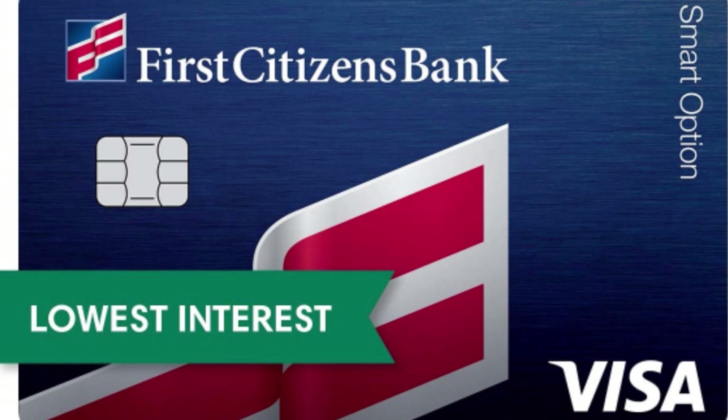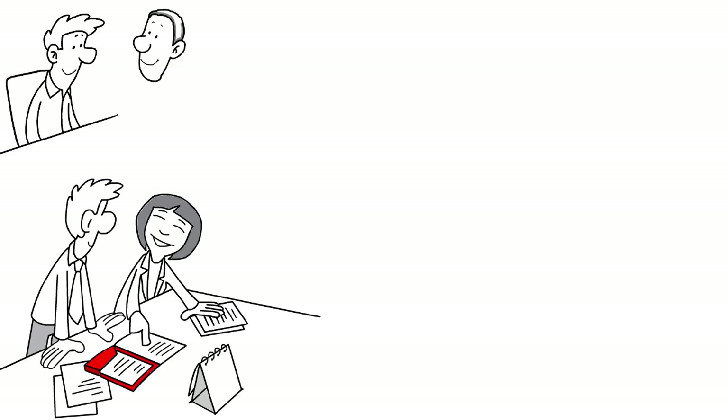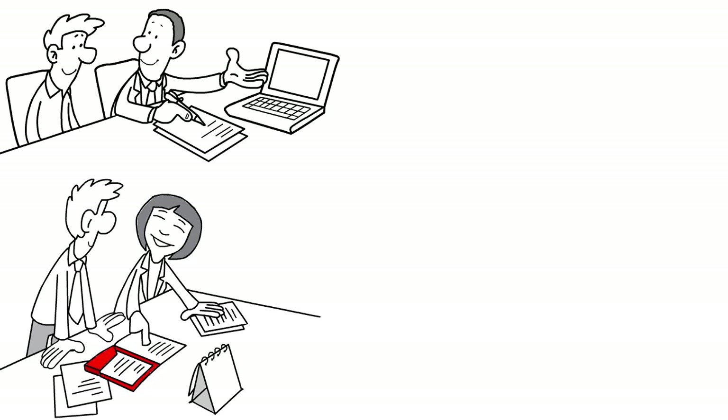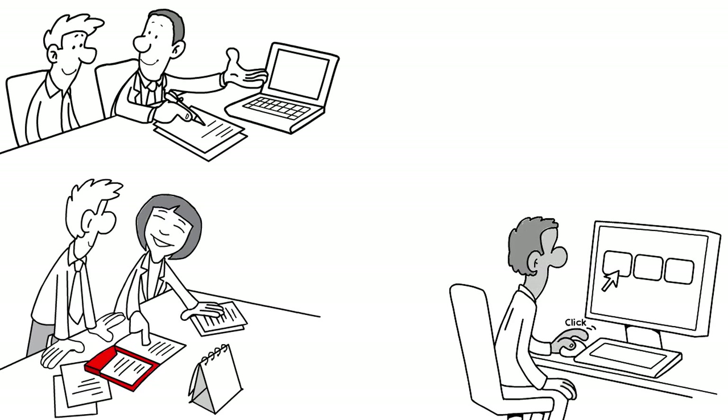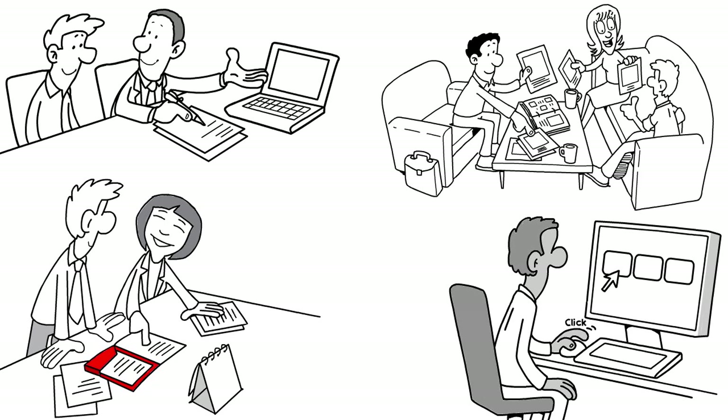For credit cards, you don't have to live in the states where First Citizens provides loans. They actually provide credit cards to anybody. We love that First Citizens is a full-service bank with plenty of digital tools, and in the last few years we've seen a transformation into an all-digital bank with ramped-up investments in digital technology. One thing I need to specify is that First Citizens is not the same thing as Citizens Bank — those two are totally different financial institutions.